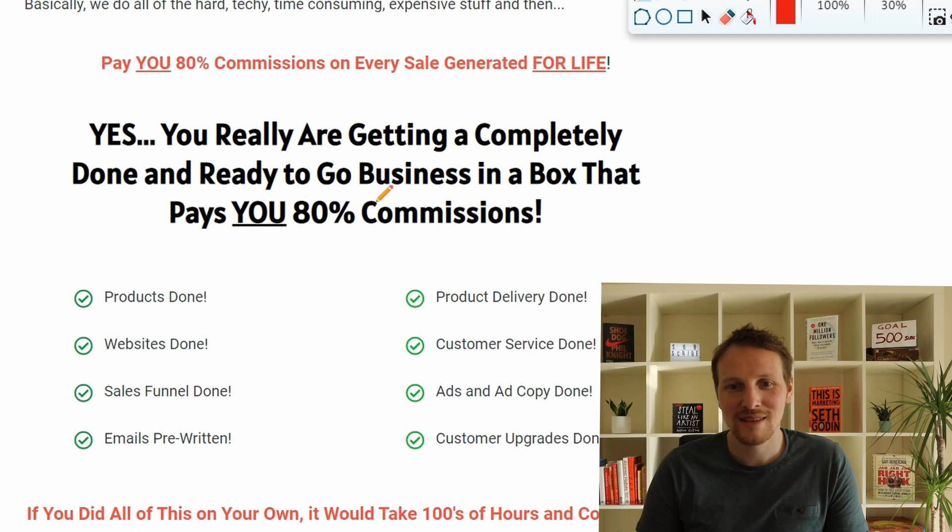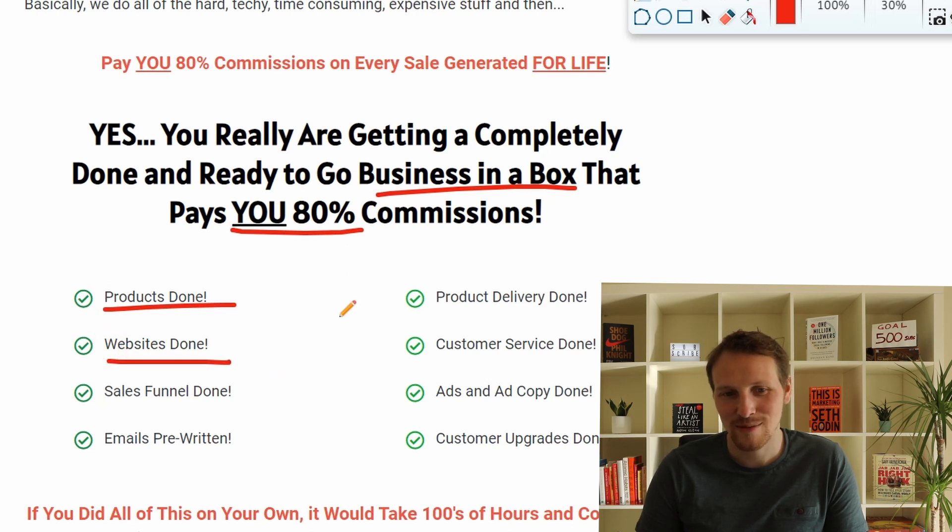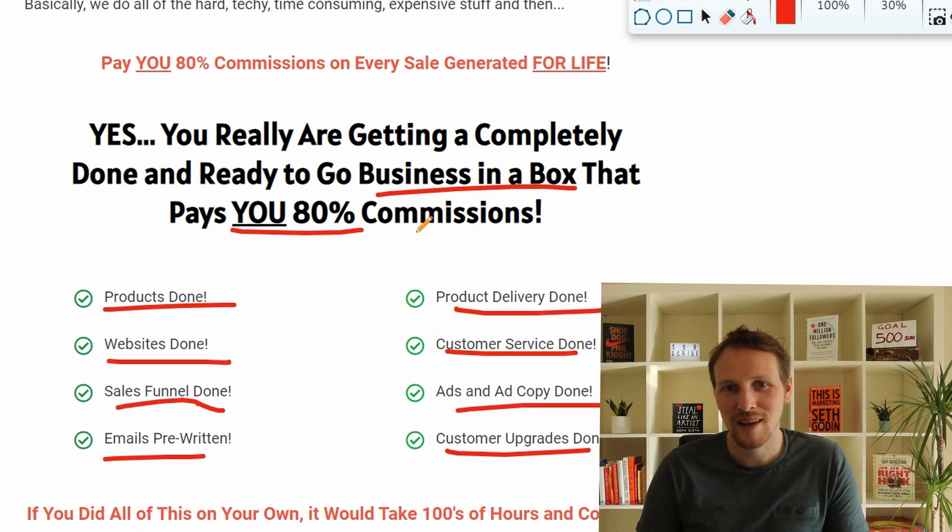This is called the all-in-one business because you get a whole business in a box. You get 80% commissions, products done for you to promote, a website you can use, sales funnels you can copy and insert, pre-written email swipes, customer service, and product delivery. Everything is done for you.